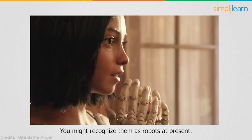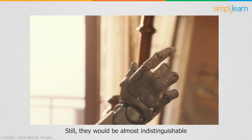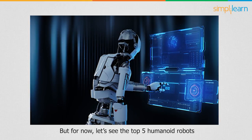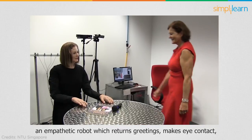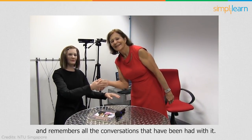You might recognize them as robots at present, but they would be almost indistinguishable from real human beings in the future. But for now, let us see the top 5 humanoid robots in the world in current times. At number 5, we have Nadine, an empathetic robot which returns greetings, makes eye contact, and remembers all the conversations that have been had with it.